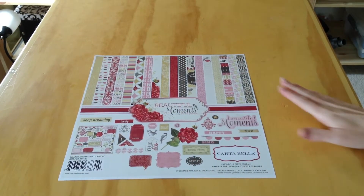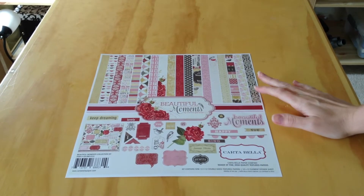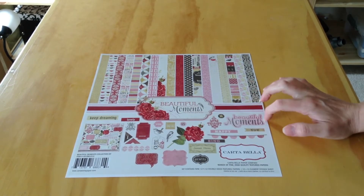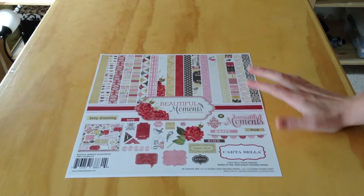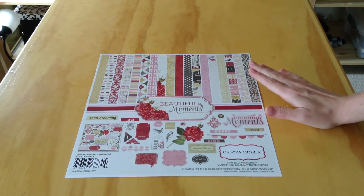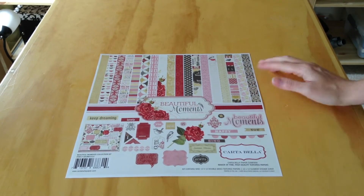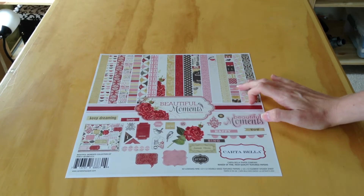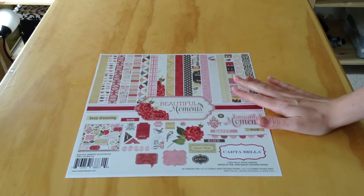Hi everyone, it's Melody with designbymelody.com, here today to share another 'what came in the kit' video. This is for the Cartabella Beautiful Moments collection by Carina Gardner. A lot of these I've been sharing recently are older collections, but they're new to me, so I want to share them before I break into them. This collection includes nine 12 by 12 double-sided papers that are textured, and one 12 by 12 element sticker sheet.